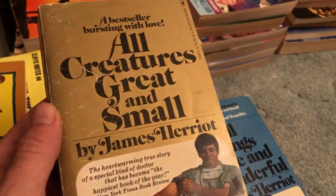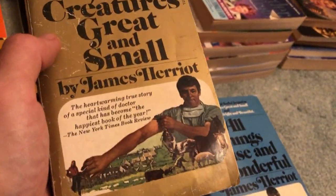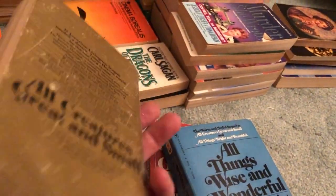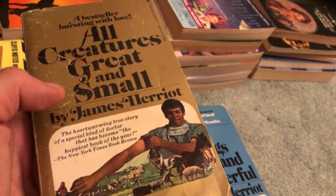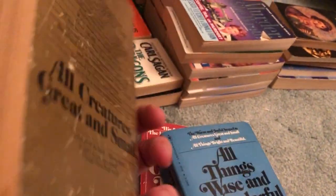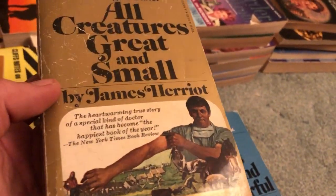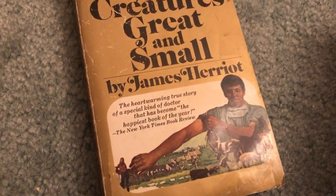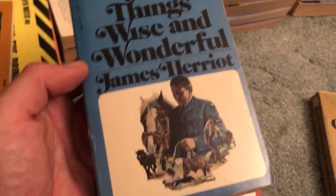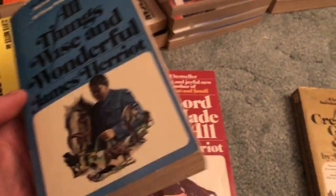I got a bunch of James Herriot books. I'm actually reading the first of this series — All Creatures Great and Small — so far so good, just a little ways into it. This copy is in nicer condition. My parents are also reading it after watching the show. They enjoy it very much, and I'm enjoying the book too. It's about a veterinarian who moves to the country — pretty good so far, decent storyteller.